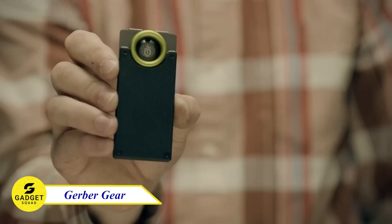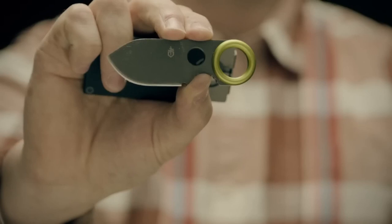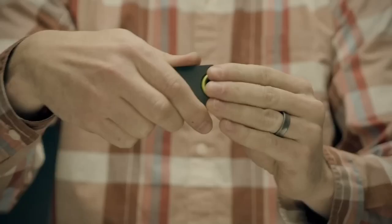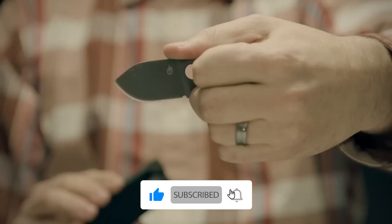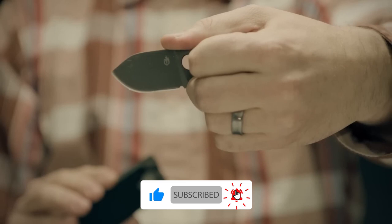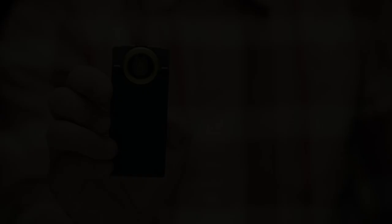Looking for a slim, stylish, and functional pocket knife you can carry every day? Look no further than Gerber Gear. The Zilch knife has a slim footprint that slips easily into your pocket, made with high-quality materials that will last. It has a unique design that sets it apart from other pocket knives and comes with two carrying options. Whether for everyday use or self-defense, the Zilch is a great option.